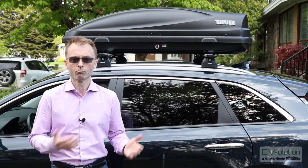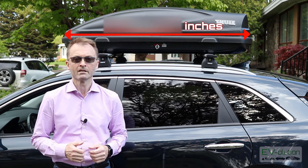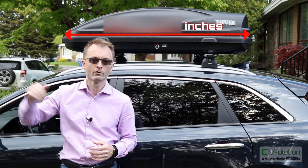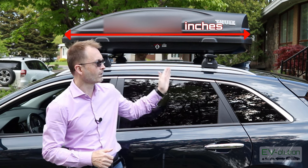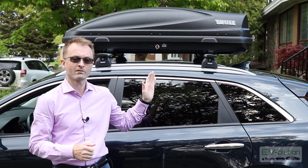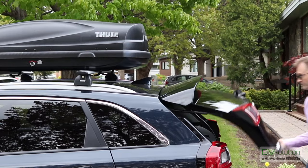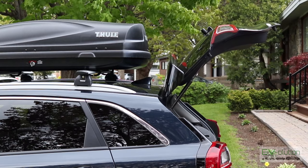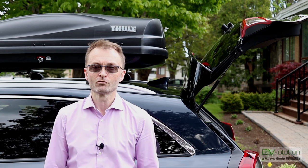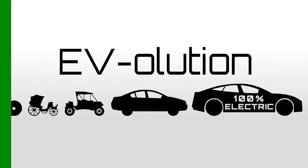One of the first things I considered, other than the brand, was the actual cargo box itself. I wanted something large enough to fit everything I needed, but not so large that it would protrude over the front windshield or hang too far back. One thing I actually didn't consider was that if you get something very long that sticks out the back, once you lift the hatch you'll have a problem — it's too long and prevents the hatch from lifting. So when choosing your cargo box, make sure it doesn't have too much overhang in the back.